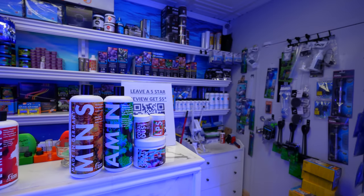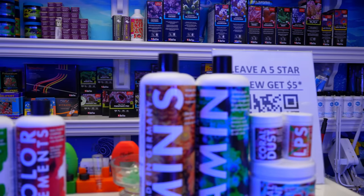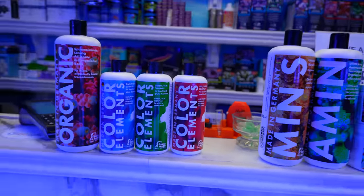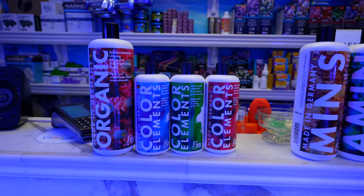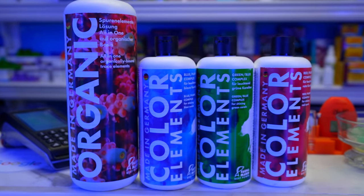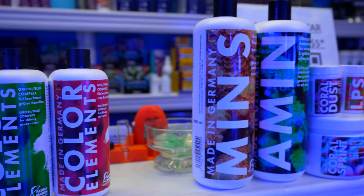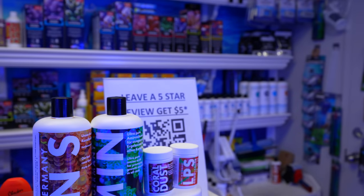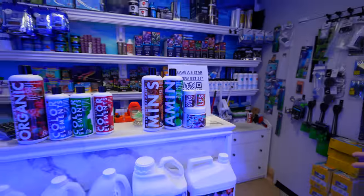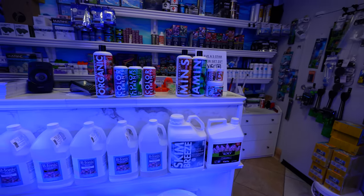If you're sticking more or less with what's on the bottles and just scaling up proportions, nine out of ten times that's all a customer will need. There might be one or two elements that are significantly lower for some reason — maybe their chaeto is absorbing it or something else in their tank. You might get one specific bottle to adjust, but only after getting an ICP test. Never adjust your trace elements without doing an ICP, because you don't know what's going on in your tank.